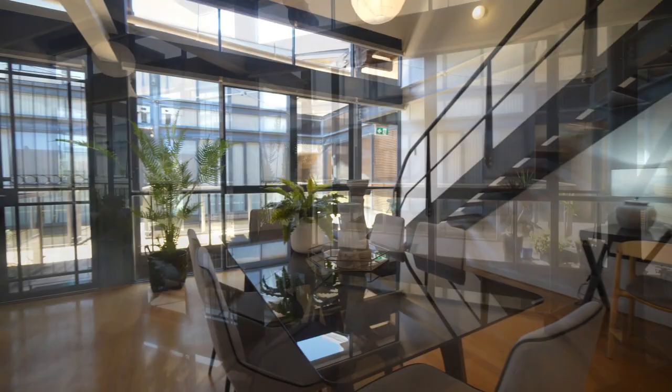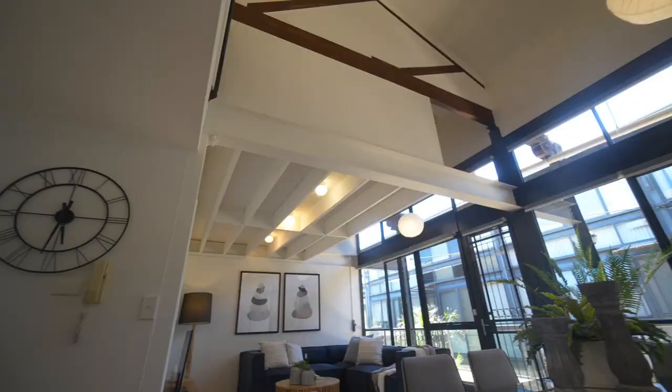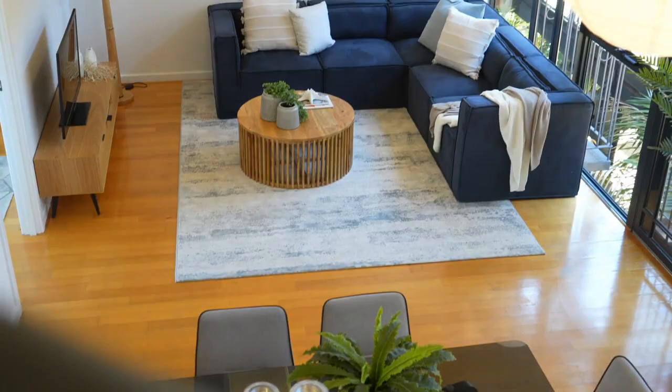First of all, the natural light is fabulous, with these northern full-length windows allowing it to flood in all day, emphasized by this fabulous space and soaring ceilings.